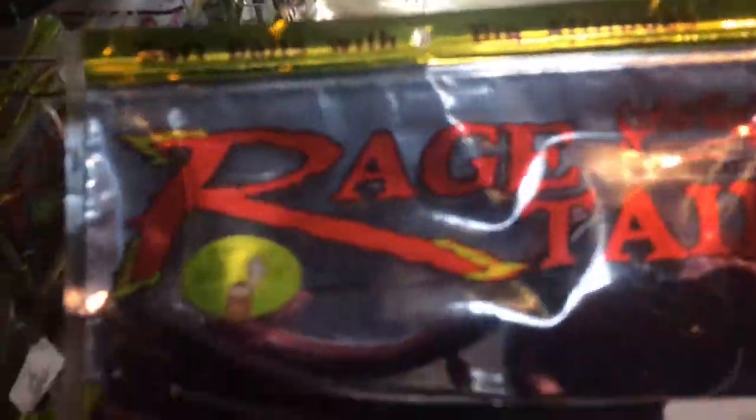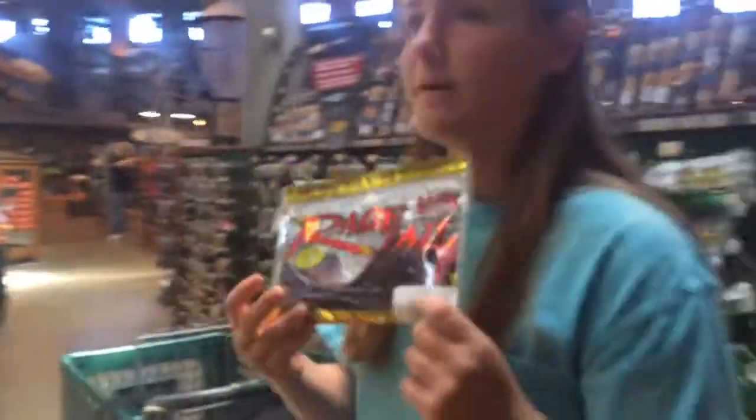I'm going to pick up some of these Red Shad Giant Ribbon Tails. I've never tried these before. They're $5.99 and we're just going to give it a shot — they're really good.